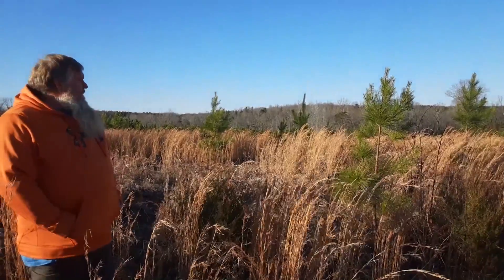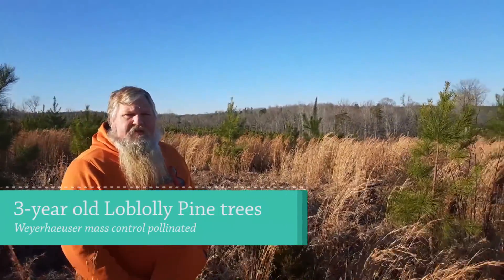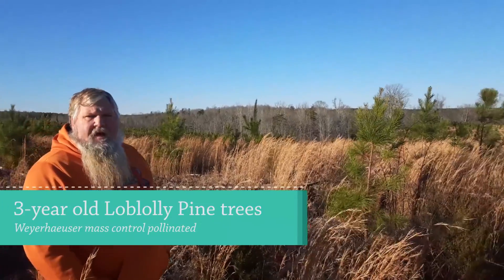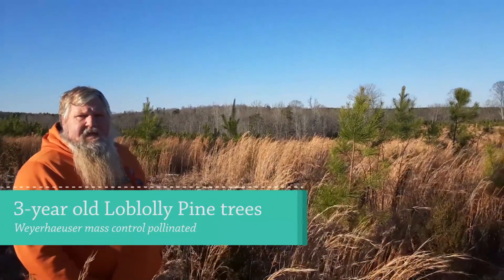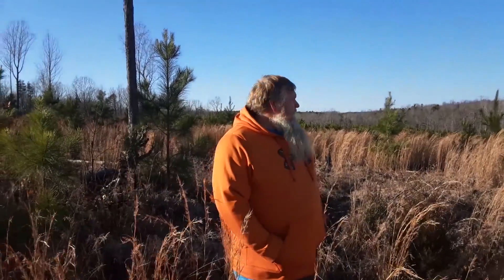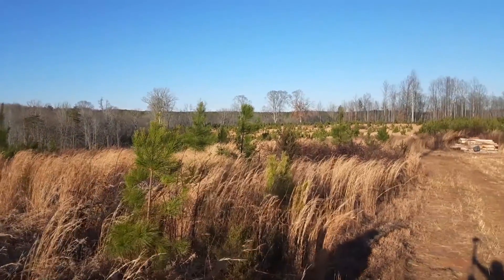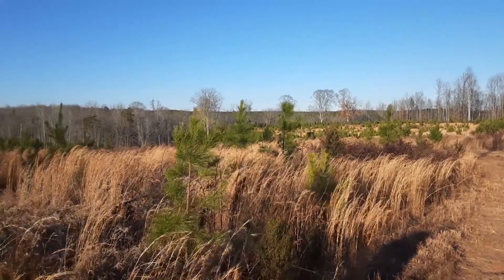Behind me is a stand of three-year-old loblolly pine seedlings — one year younger than the stand we just saw. This was a different seedling: a Weyerhaeuser mass controlled pollinated seedling, a higher genetic seedling than your normal premium seedling. With mass controlled pollinated, they actually select the tree and know both parents of the parent tree, to control the genetic traits a little bit better than an open pollinated seedling.